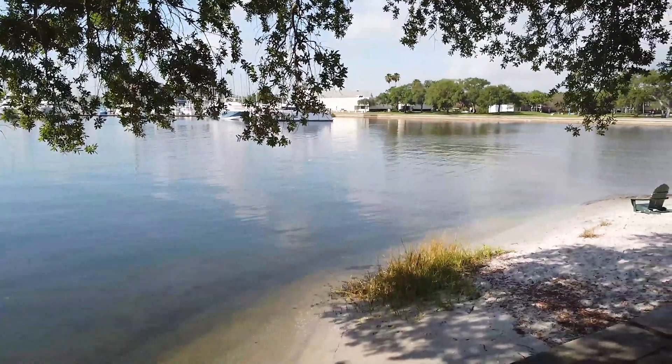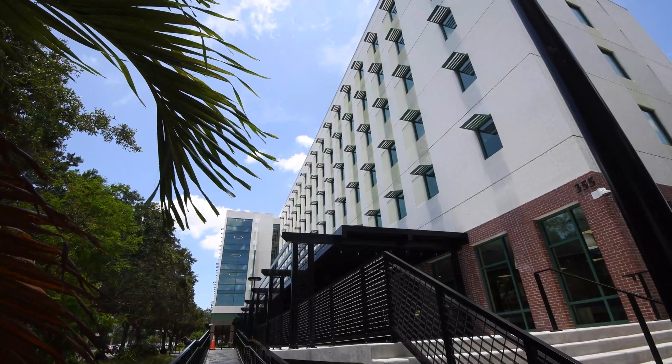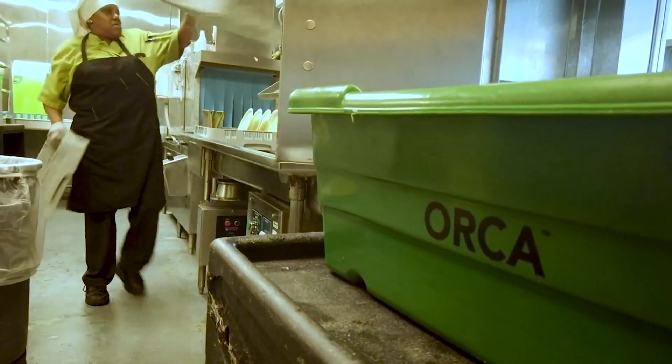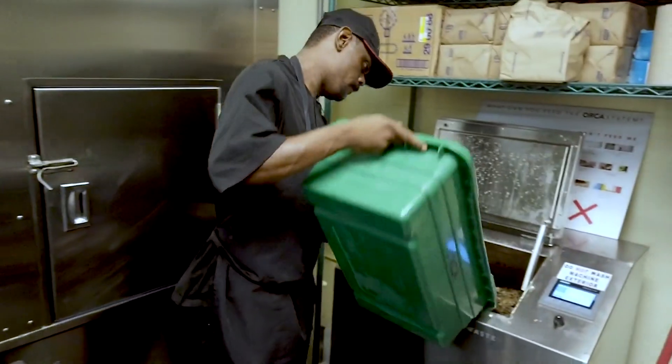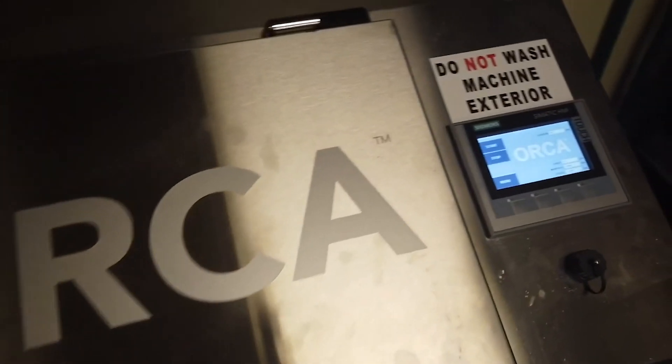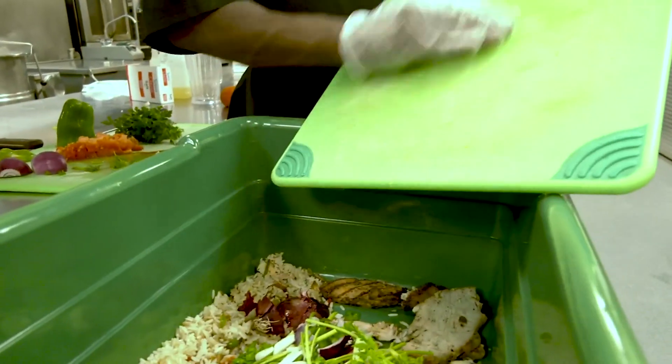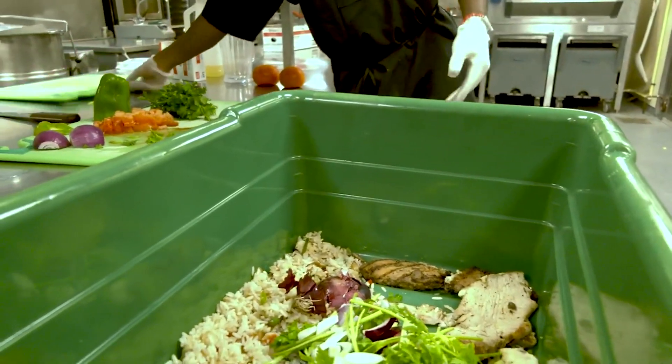On campus we have six buildings that have been certified as green through the US Green Building Council. An innovative system known as the Ochre was installed in 2019 to naturally break down food waste generated in our dining hall. The Ochre can break down up to 15 pounds of food waste per hour and has diverted more than 16,000 pounds of food waste from the landfills.